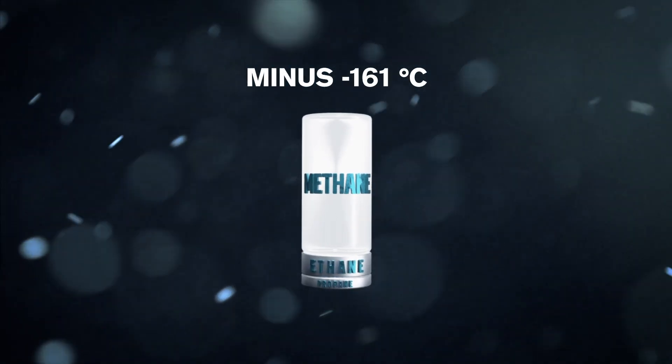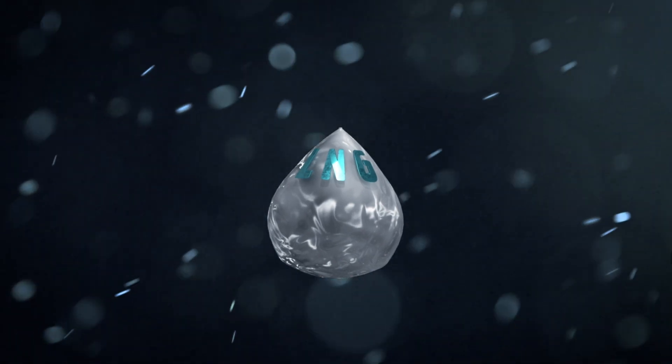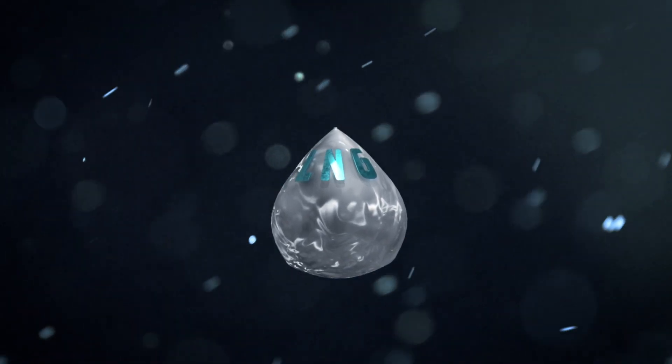By cooling down the gas, it changes property. The result is LNG, liquefied natural gas — a clear, colorless, and non-toxic liquid.